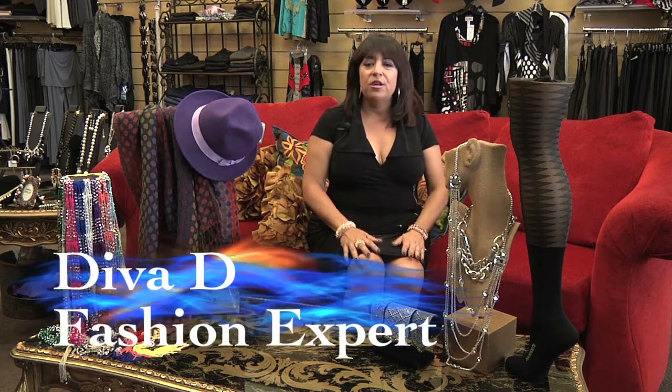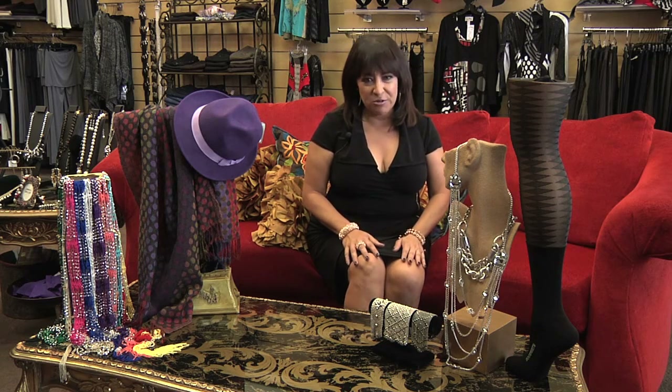Today we're going to talk about no trend trends. We're going to start with the signature accessory, which is really important. Every season, everyone should have one signature accessory that they use or wear at least two to three times weekly. It becomes the thing that you're known for, and we all want to be known for something.